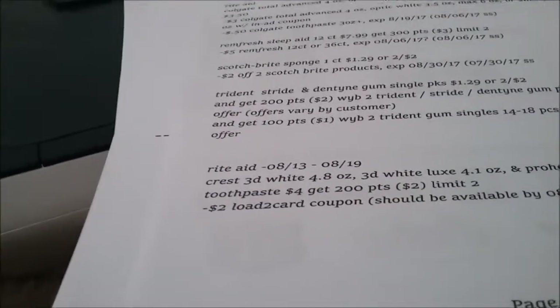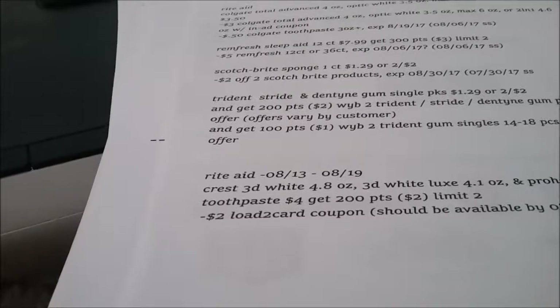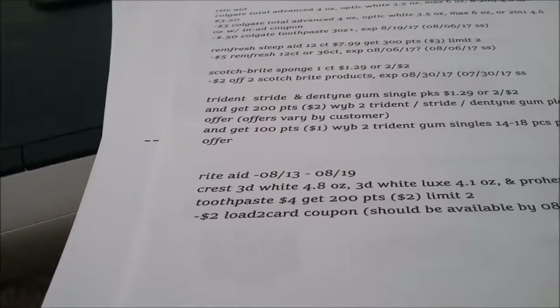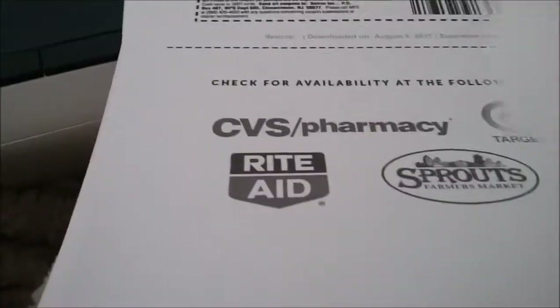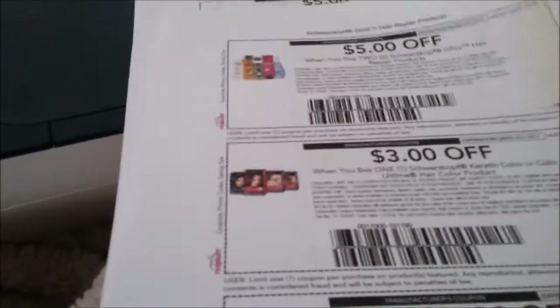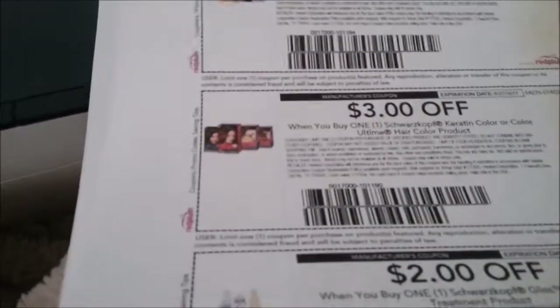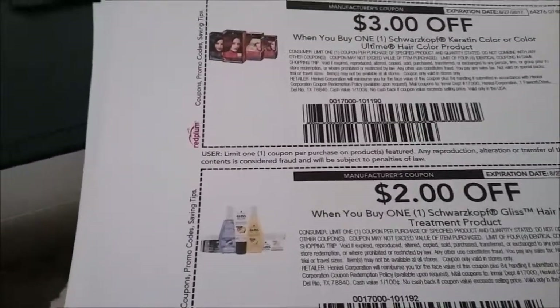The Pro Health Advance 5.1 ounce — you pay four dollars, get 200 points, limit two, and there's a two dollar load to card, making one completely free. From the Boiron website: two off two Renews It, five dollars off two from Swanson on Gliss Hair Repair, and three dollars off the color.